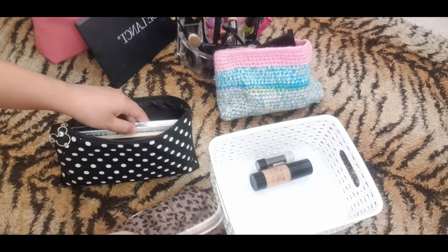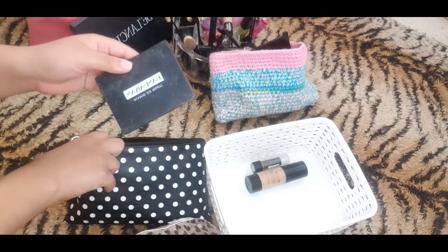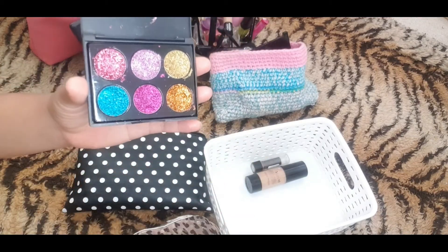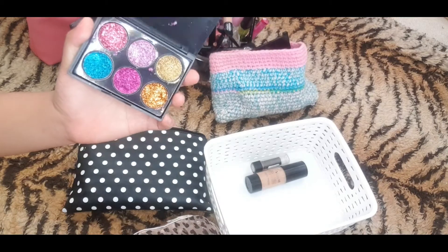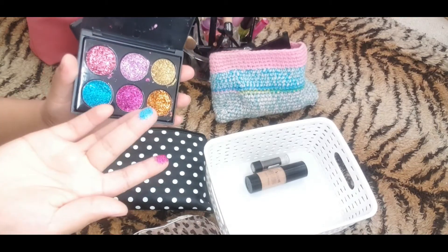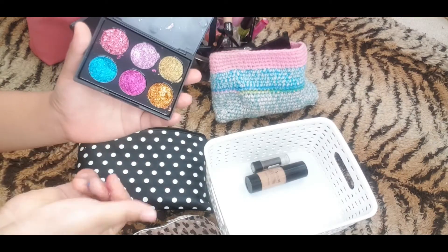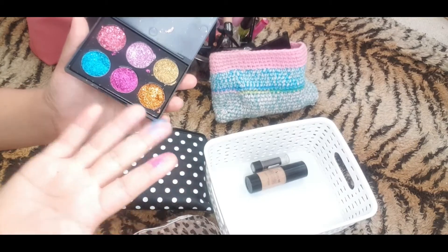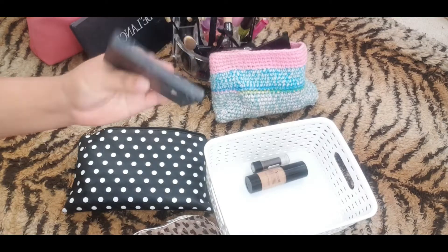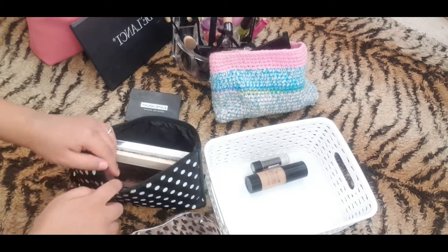So let's open this up — I've got this eye shadow, it's a glitter eye shadow, I got this from Amazon. It's quite good, it's really good but at the same time I don't really use it. I think I'm probably going to make a video out of it very soon so I'm just going to keep it for the meantime, and then when I'm done I'm going to throw it away. So yeah I'm putting that on the left side.